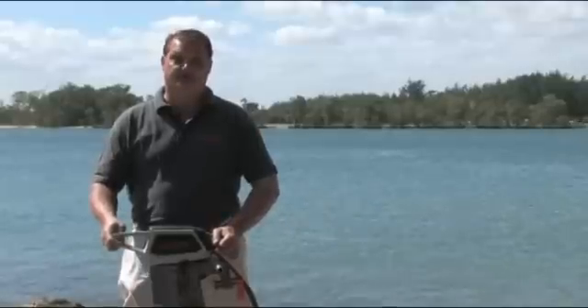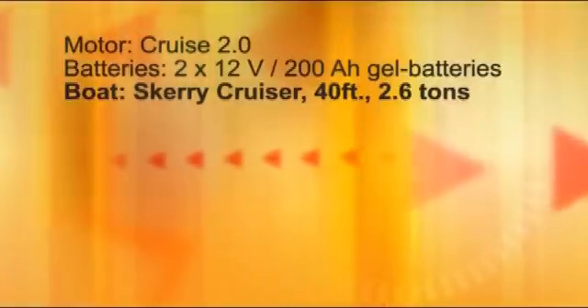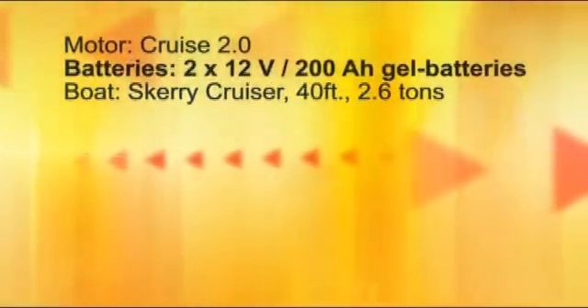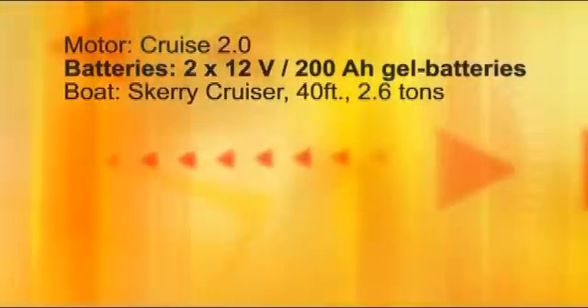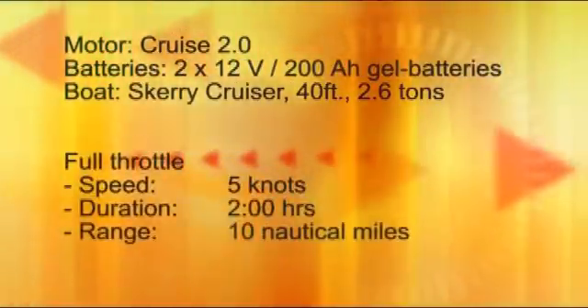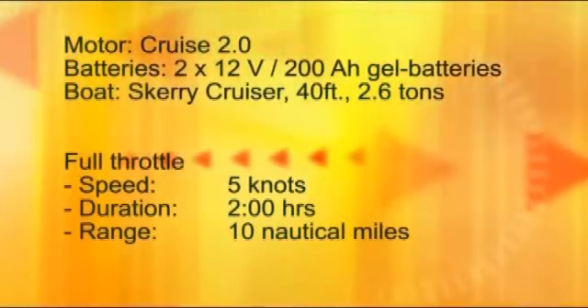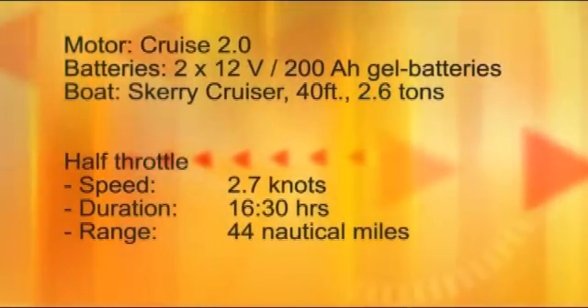We have measured the Cruise 2.0, the 6 horsepower equivalent, on a Scary Cruiser — a sailboat of 40 feet and 2.6 tons — with two 12-volt, 200 amp-hour batteries. These are the speeds and ranges we measured: full throttle, 5 knots, 2 hours, and 10 nautical miles. At half throttle, 2.7 knots, 16.5 hours, and 44 nautical miles. The Cruise 4.0 is about 2 knots faster.